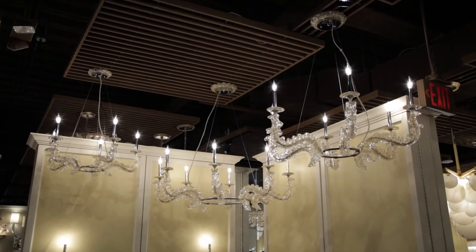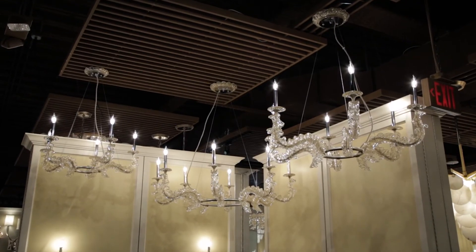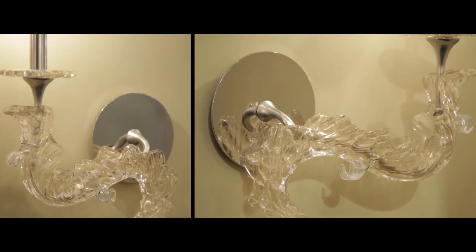Cielo can add a sumptuous feel to any room, with a choice of three chandeliers and left or right wall sconces.